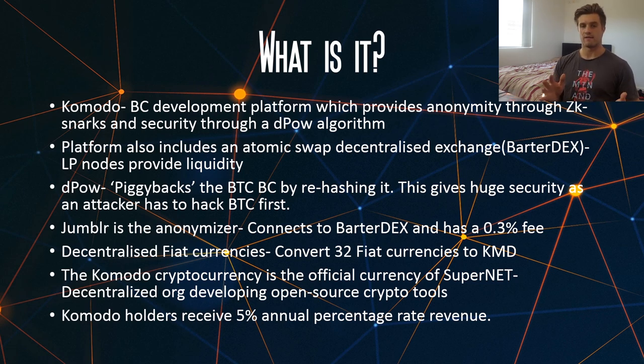You don't have the fee if you are not using the anonymity feature, but if you want to use it there is that small fee — obviously it's not that much. Another feature on Komodo is decentralized fiat currencies, and basically what this is is the ability to convert currently 32 fiat currencies into KMD, so you can go straight into KMD with high liquidity and you don't need to go to Bitcoin or any other cryptocurrency first.